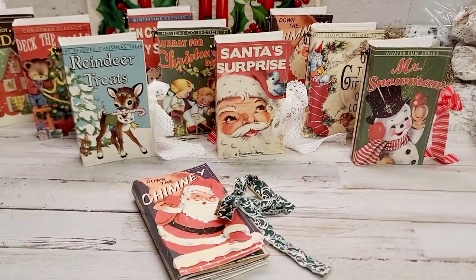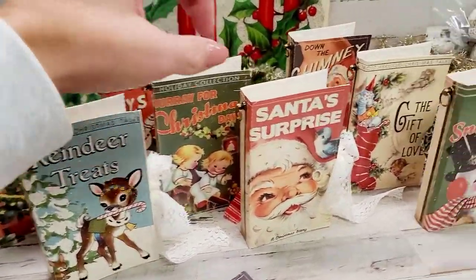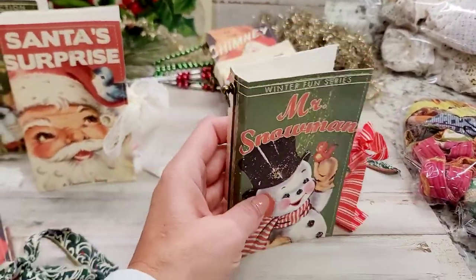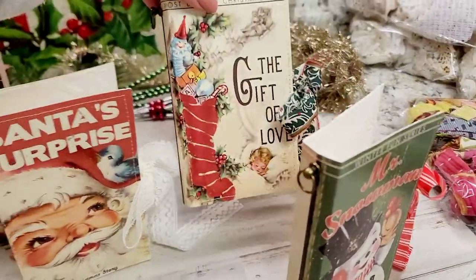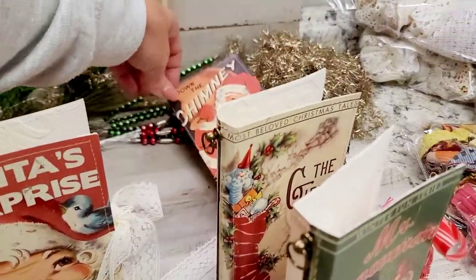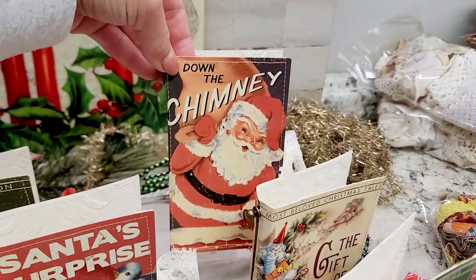So let me show you the sets and what they look like. The very first set you'll see is these three books right here. You have Mr. Snowman, and then you have The Gift of Love, which is so adorable and retro too. And then Down the Chimney with Santa.